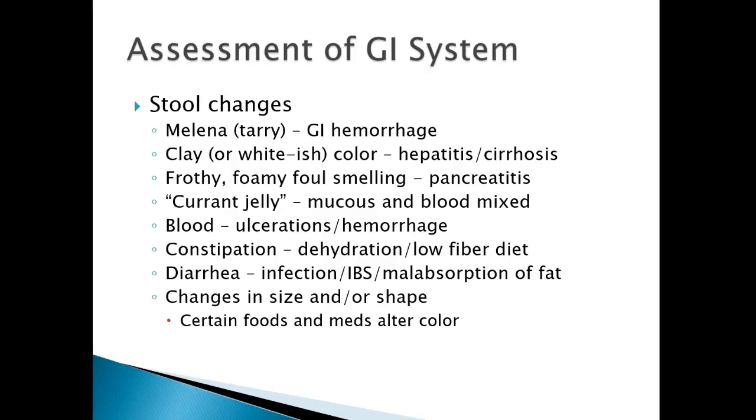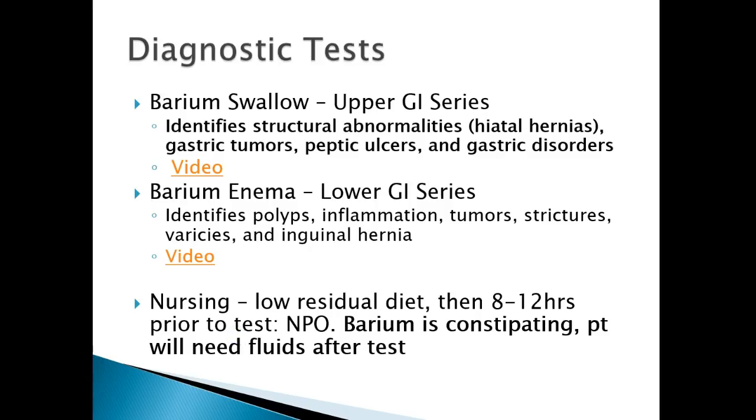Stool changes: melena — tarry stool — indicates GI hemorrhage. Clay or whitish color usually indicates liver involvement such as cirrhosis. Greasy, foamy, foul-smelling stool is often indicative of pancreatitis. Stool may have currant jelly appearance with mucus and blood mixed in, indicating blood ulcerations or hemorrhaging. It could be frank bright red bleeding or old bleeding appearing more blackish and tarry. Diarrhea suggests infection, irritable bowel syndrome, or malabsorption of fat. Medications and certain foods can also alter stool color.